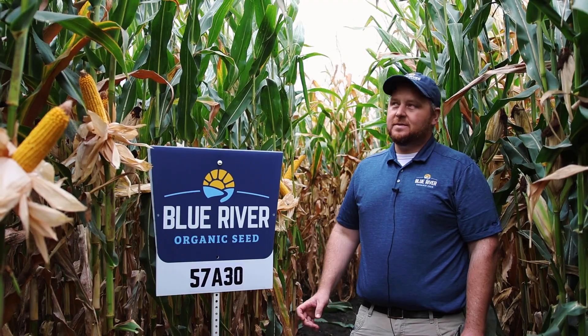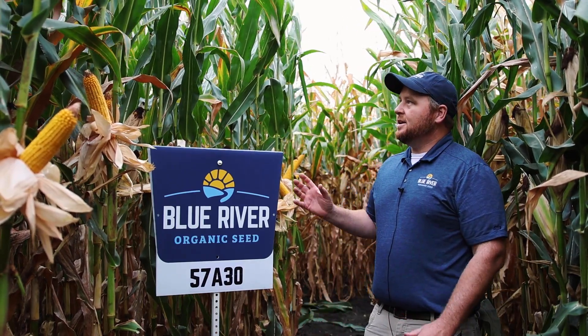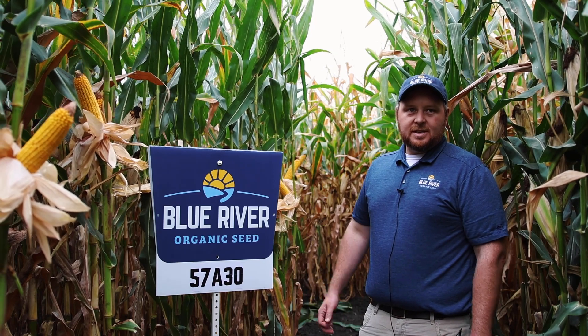A couple of aspects of this hybrid: it's tall, it's got extremely good emergence out of the ground, and it's got a nice narrow leaf but a lot of leaf material, so it's going to canopy very, very quickly.